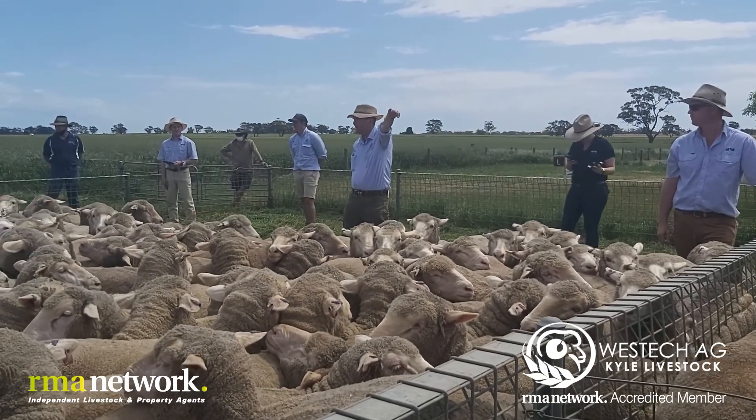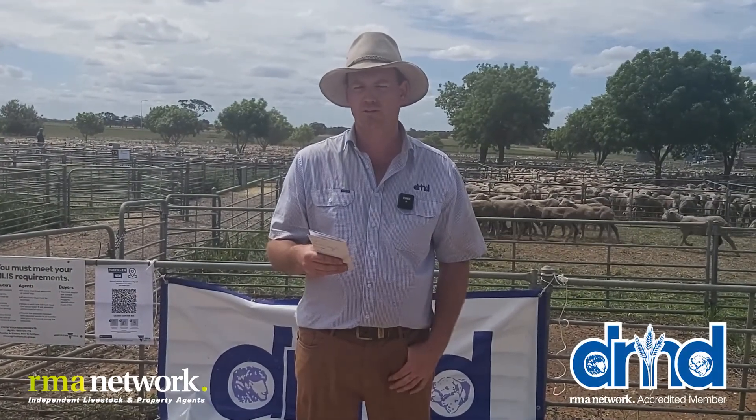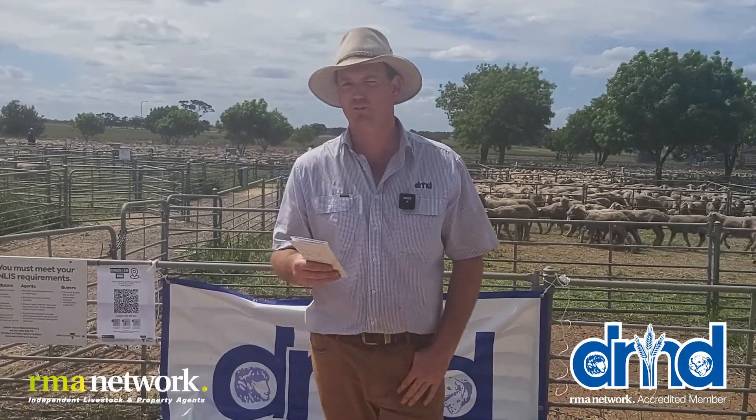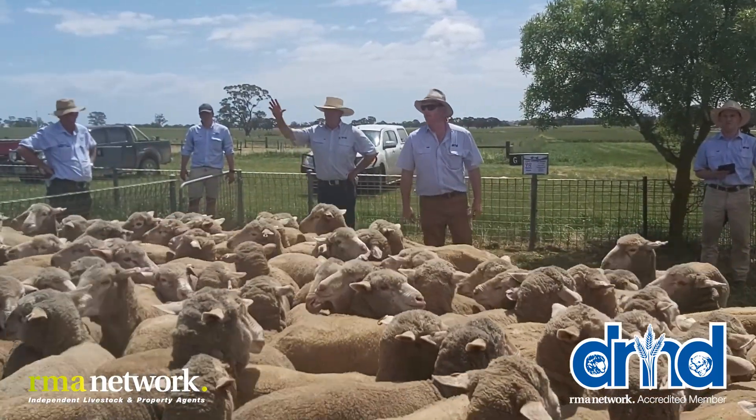We're absolutely wrapped with our results today. The sheep presented very, very well and sold accordingly. So it was a credit to the vendors to have such stock to sell today. It was a terrific result.